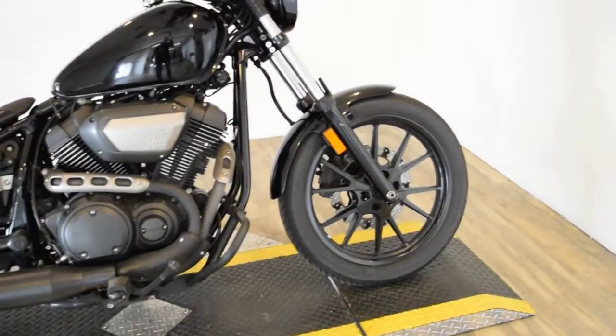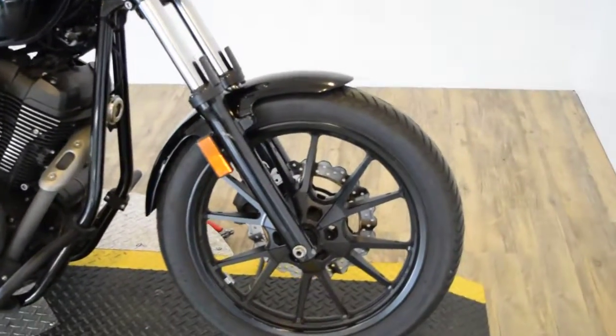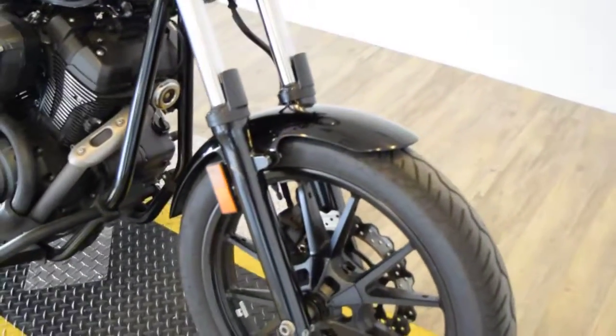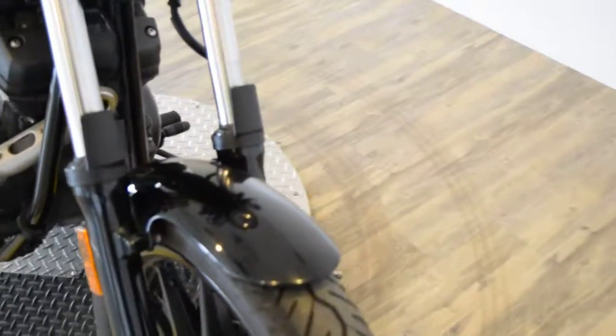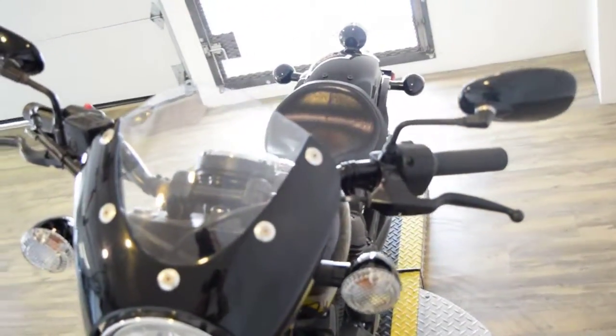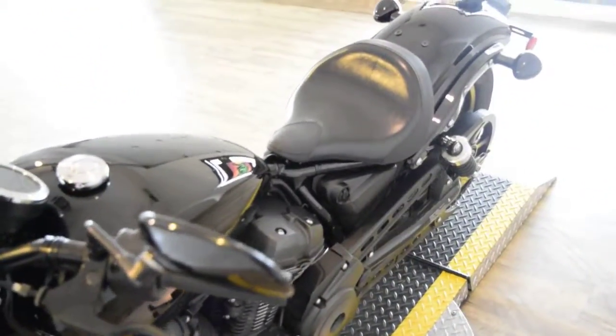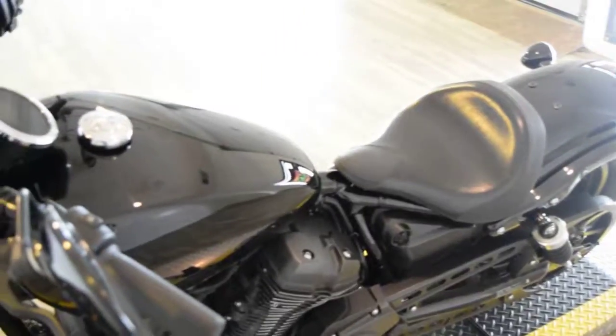You can see 25 more pictures of this bike and get financing information. Get your trade appraised at our website, which is monsterpowersport.com. You can also get pricing information there. You can call us at 847-526-0500.